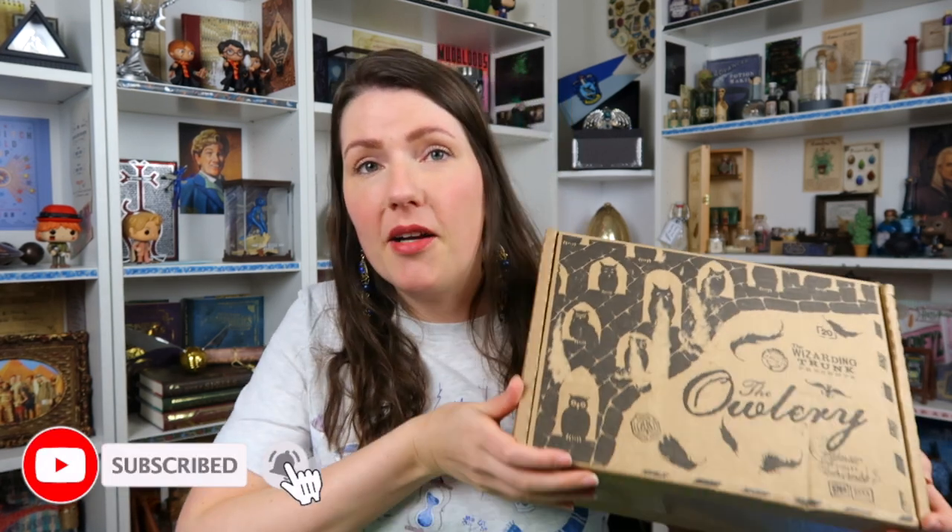You guys might know that I recently became a rep for the Wizarding Trunk — little me, I'm still kind of shocked and awestruck about it. I'm a rep, so if you want to use my discount code 'lianda10' you can get 10% off.